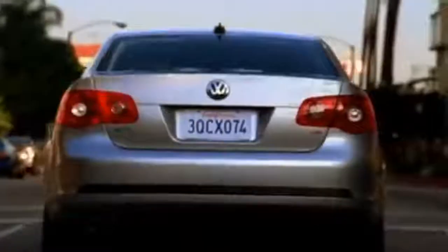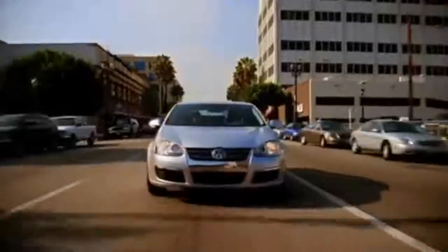The fifth generation Jetta is almost a 180-degree departure from the fourth gen. It continues the basic lineage of the model: a front-engine, front-wheel drive, five-passenger sensible European sedan.